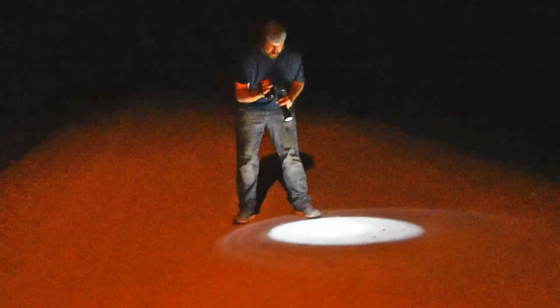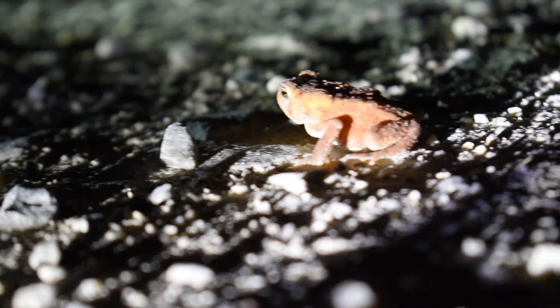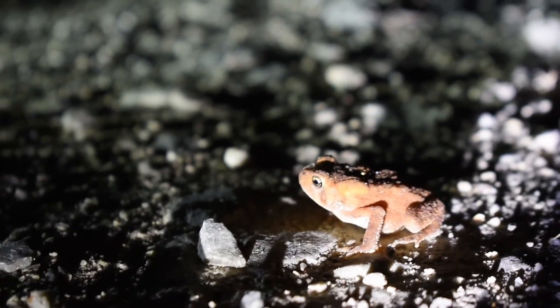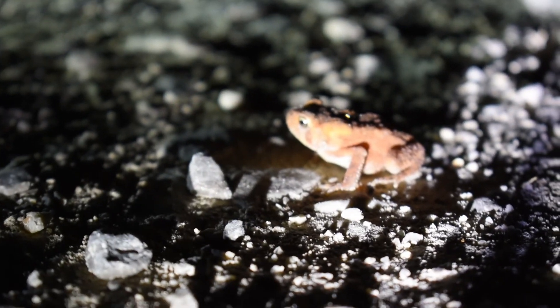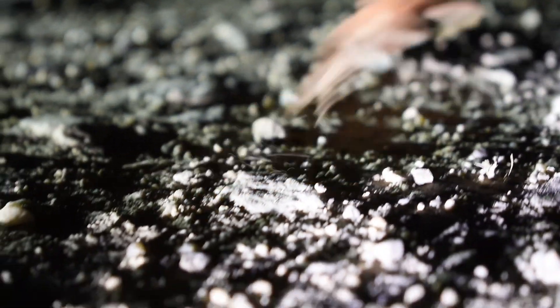Bo just found us our first herp of the night. It's looking to be kind of a little — it's like a Fowler's toad. Looking pretty cool. First herp of the night. Nice. Oh, where are you going, buddy? Where are you going? See you, dude.